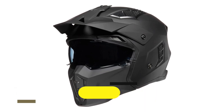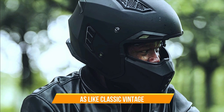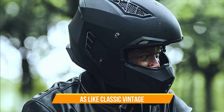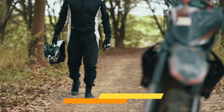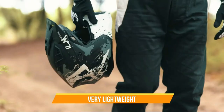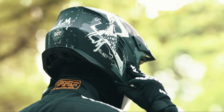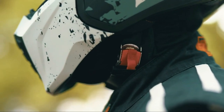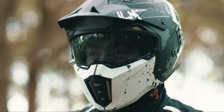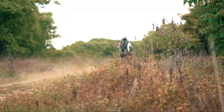ILM Open Face Motorcycle Helmet. At first glance, the ILM Open Face Motorcycle Helmet looks like a classic vintage helmet. The matte black finish adds to its sleek design and retro feel. The helmet is lightweight and comfortable to wear, with a soft padding inside that makes it feel snug on the head. The helmet also has a glossy finish that adds to its stylish look. The ILM Open Face Motorcycle Helmet is DOT certified, which means it has met the safety standards set by the Department of Transportation.